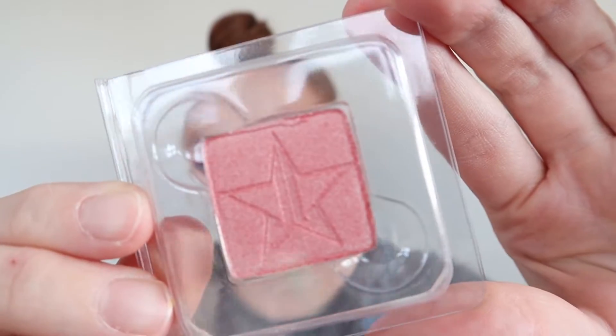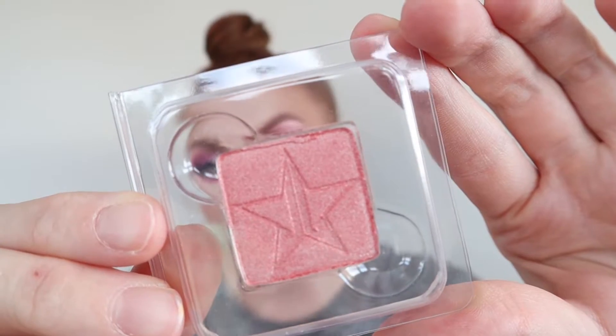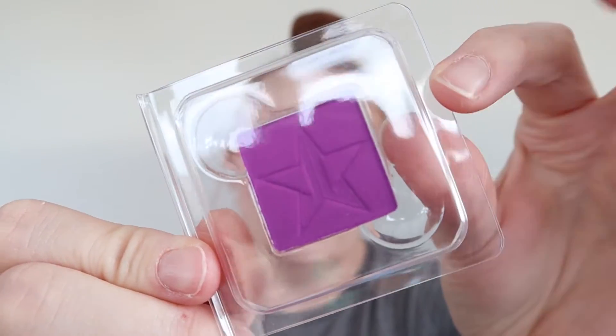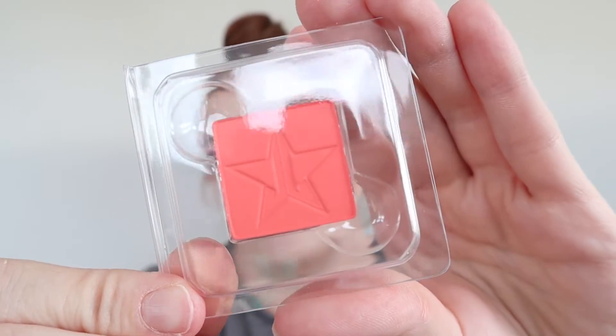Then I have three more single eyeshadows. We have the shade Snack from Jawbreaker — a beautiful shimmer. We then have Root Canal from Blood Sugar — a beautiful purple. And then we have Fuck, which is from the Jawbreaker palette as well.